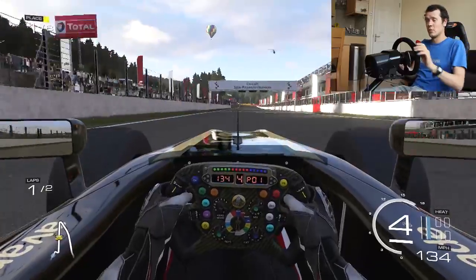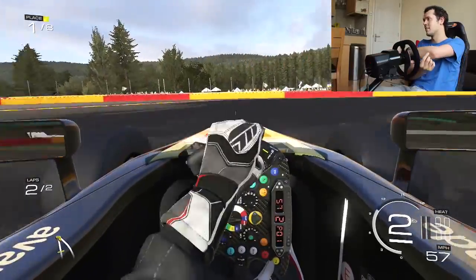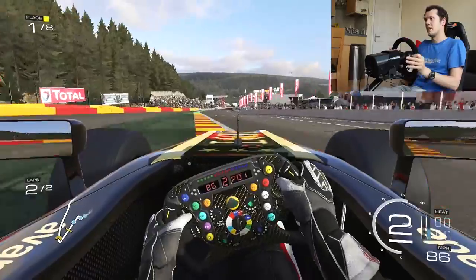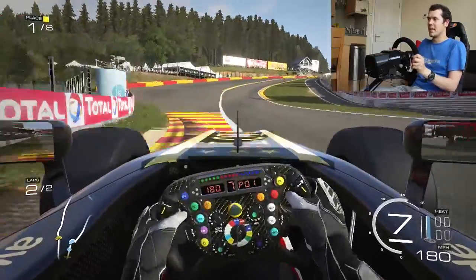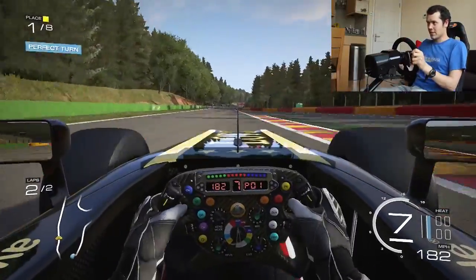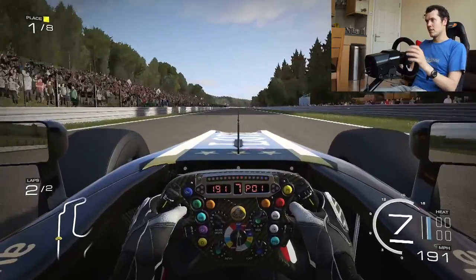Driving with the steering wheel is rather more hard work than driving with a pad. I'm actually sweating playing this on one of the hottest days of the year. Although some of the fastest racing game players in the world do use controllers, for mere mortals like us, having the increased range of motion that a steering wheel offers and the increased control on the pedals means you'll actually be faster.